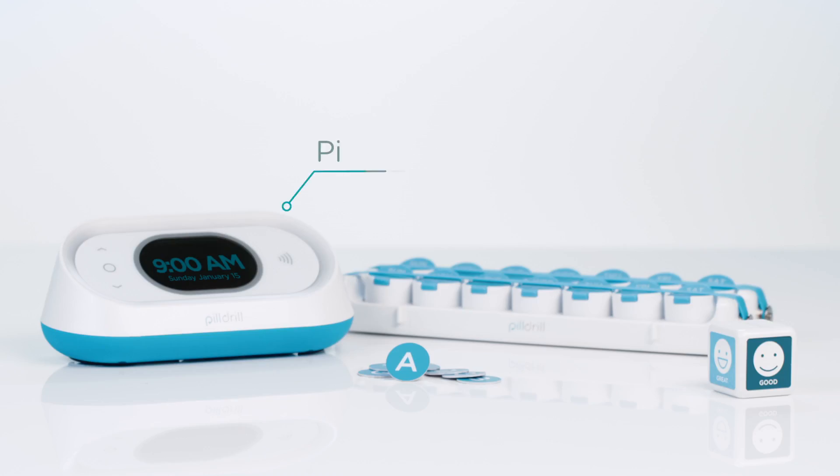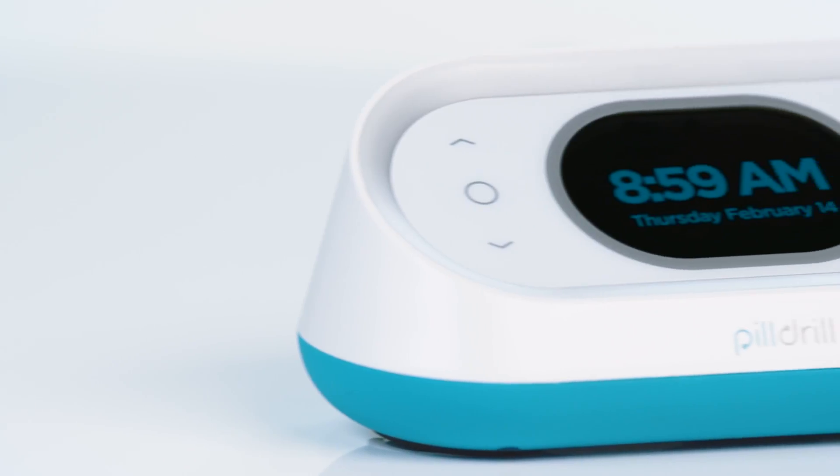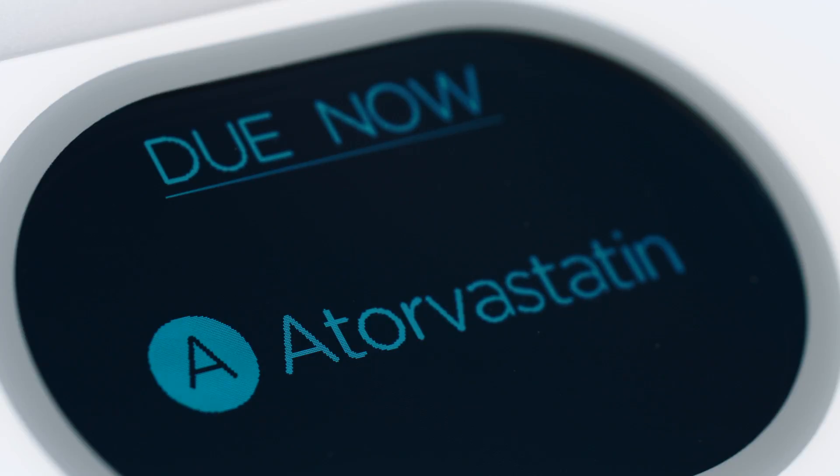The heart of the system is the PillDrill Hub, a compact device that sits next to your medication at home. Most of the time, it's a clock. But whenever something is due, the Hub springs to life to remind you — it lights up, makes a sound, and the screen displays exactly what needs to be taken.